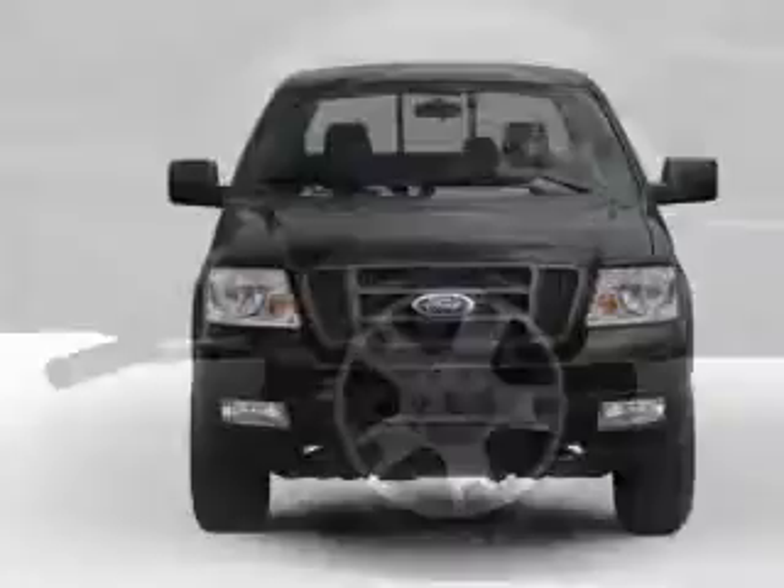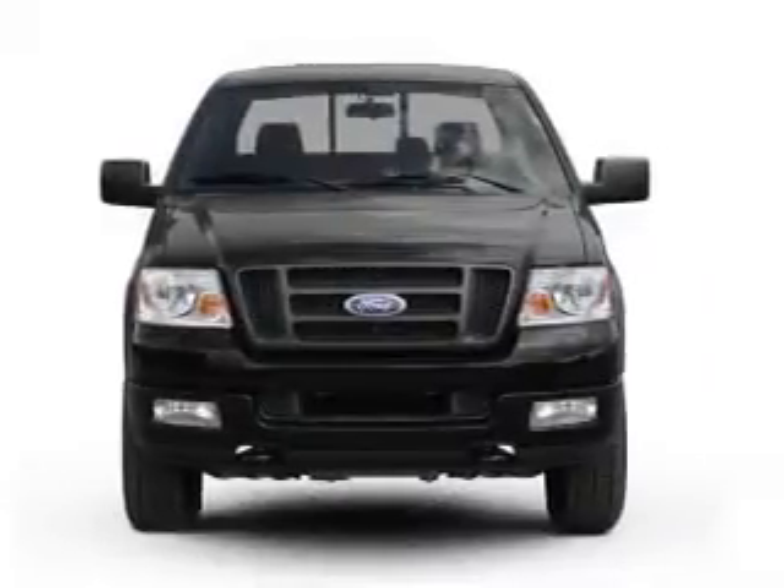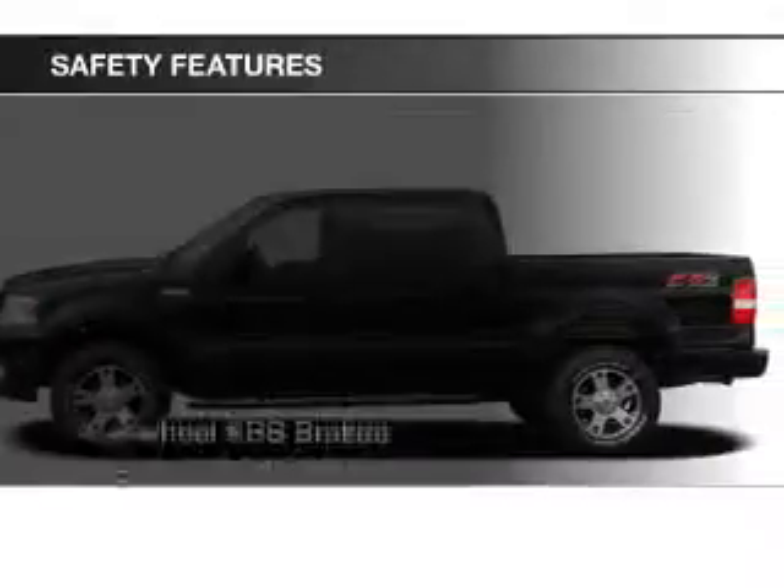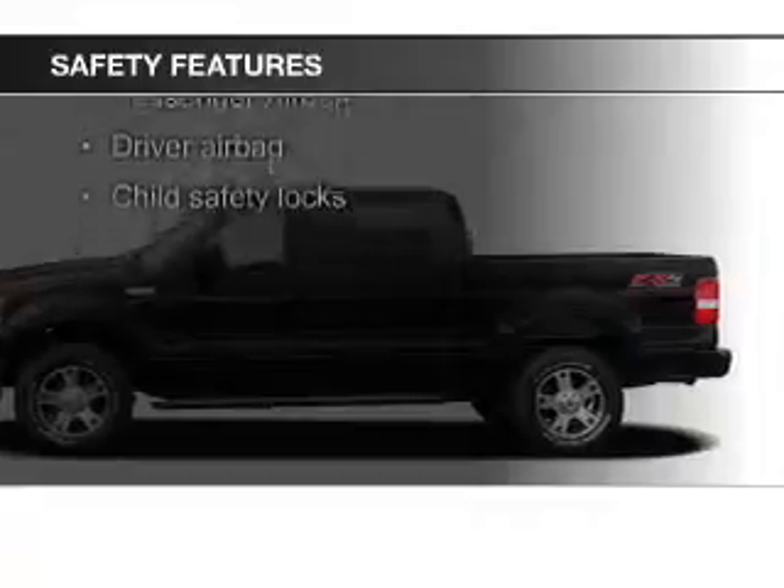Additional features include split rear seats, privacy glass, power windows, power steering, and AM-FM stereo with a CD player.